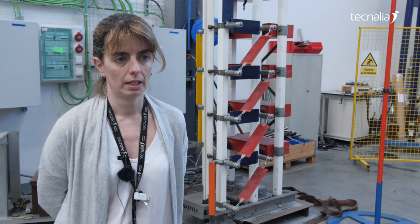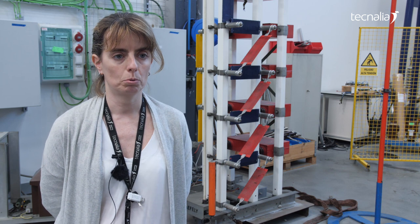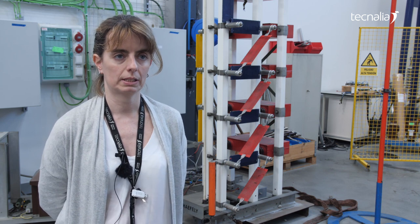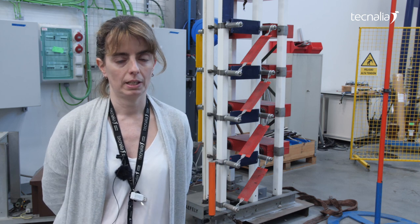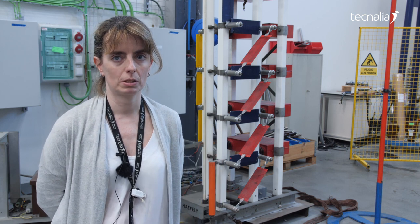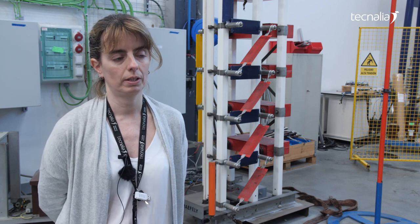In this lab we perform wet and dry power frequency tests, lightning impulse tests, and we do this kind of test on different products. Mainly we work with instruments, transformers, switches, and disc connectors, but we also work a lot with other kinds of devices such as security products.